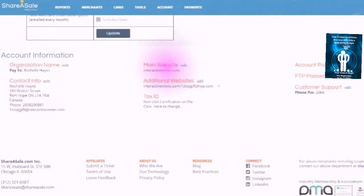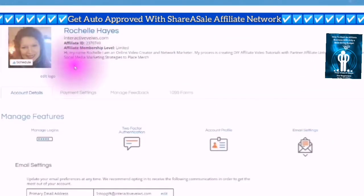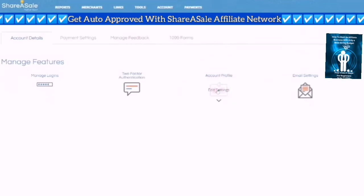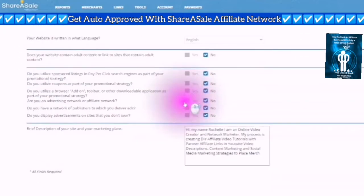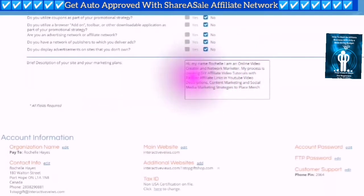You will see your main website, additional websites, and tax information depending on whether you are a non-USA or USA account. In your account you will see your information that you put in the description. At any time you could go into your account profile and click on edit settings. Here you can change things, including what your website does. Here is the description — it is a brief description of your site and marketing plans.